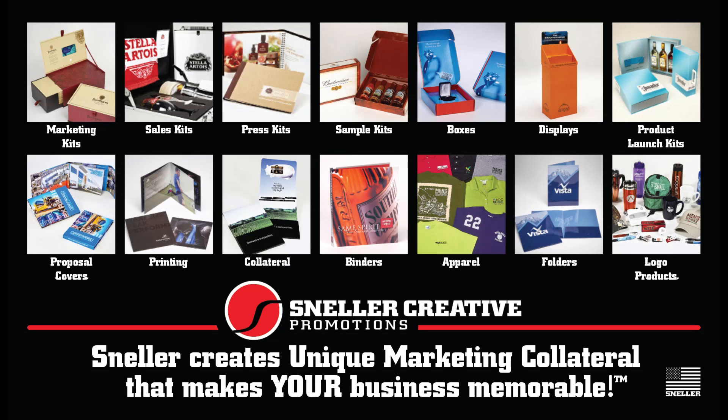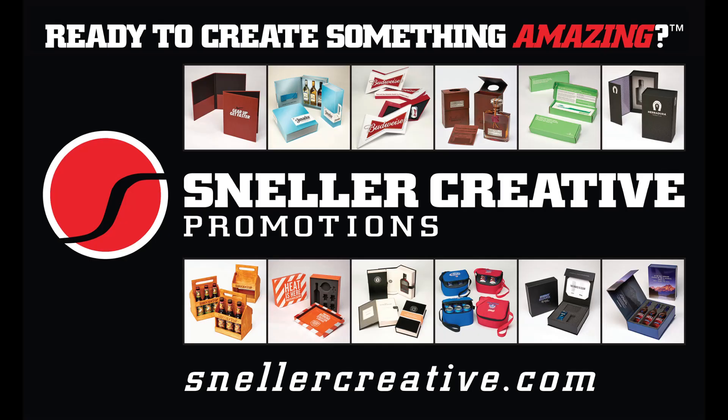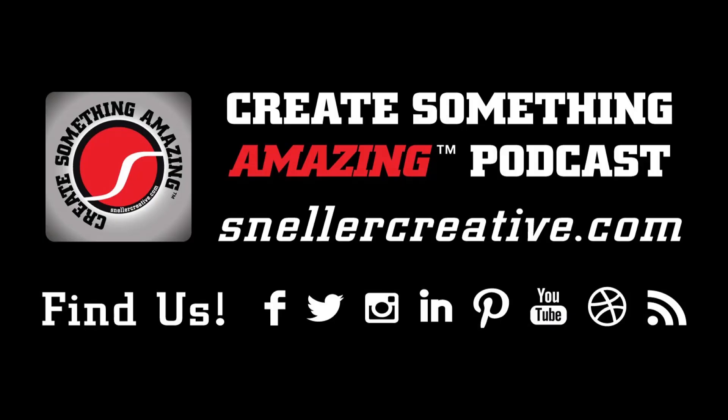Happy 2024. Wow, that's crazy how time flies. Last year was one of my best, if not my best year ever as Sneller Creator Promotion. Thanks to all of you for the really awesome, creative, super cool promotional packaging we created together.